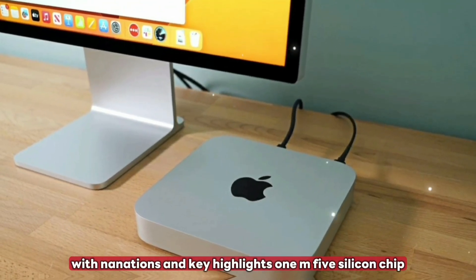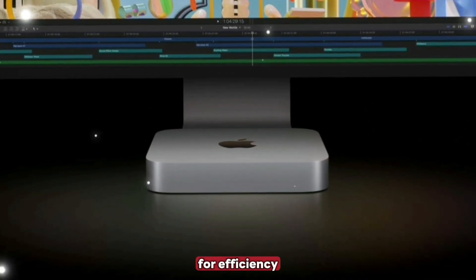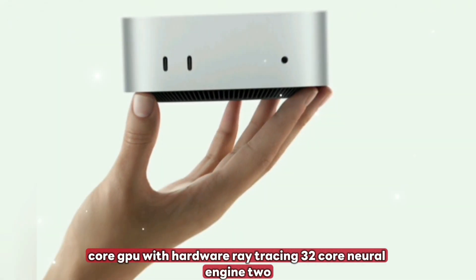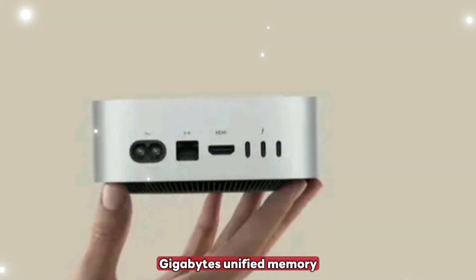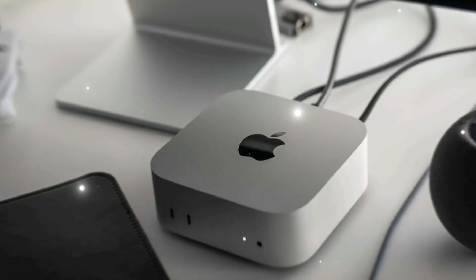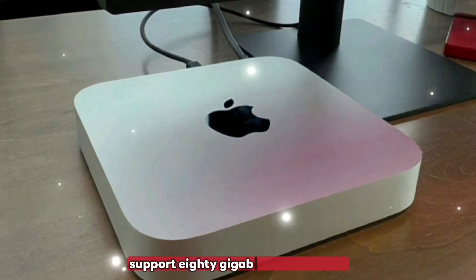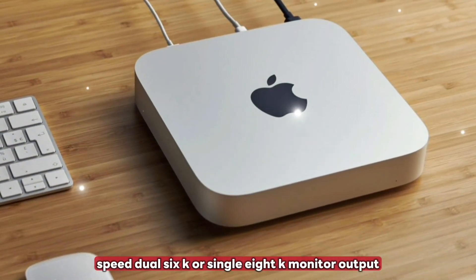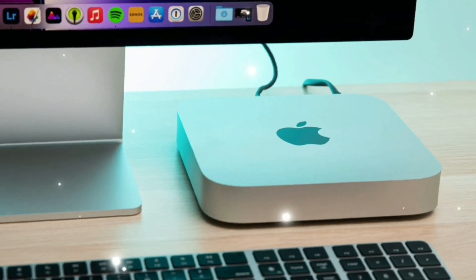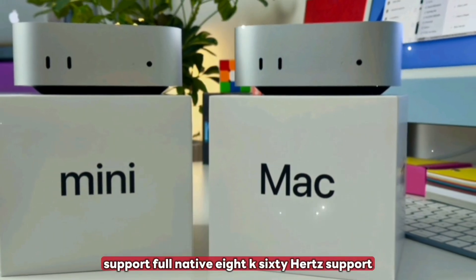Top 10 new features. Feature 1: M5 silicon chip, 3 nanometers, 10-core CPU with 6 performance and 4 efficiency cores, 12 to 14-core GPU with hardware ray tracing, 32-core Neural Engine. Feature 2: up to 32 gigabytes unified memory, configurable at 8GB, 16GB, or 32GB, with bandwidth greater than 150 GB/s. Feature 3: Thunderbolt 5 support at 80 gigabits per second, dual 6K or single 8K monitor output. Feature 4: Wi-Fi 7 and Bluetooth 5.4 for faster, more stable wireless connectivity.